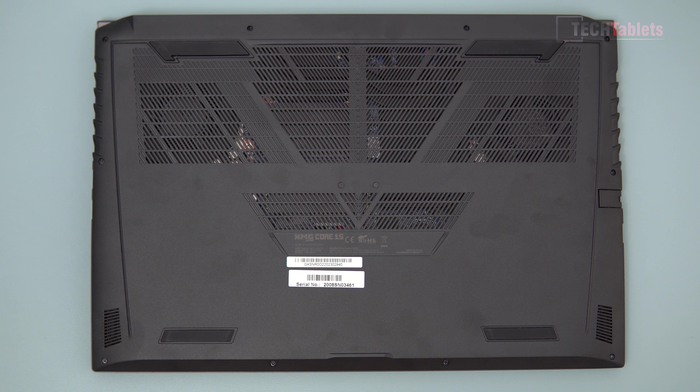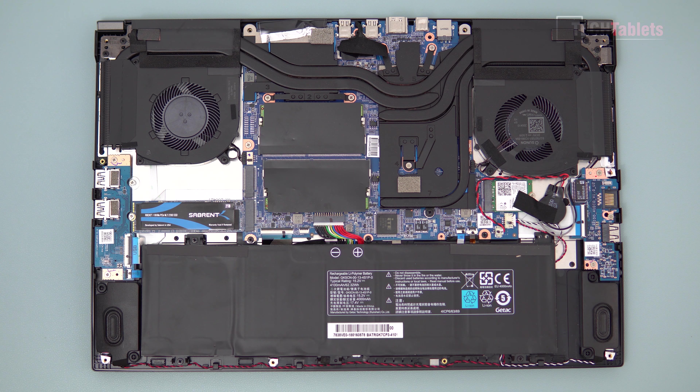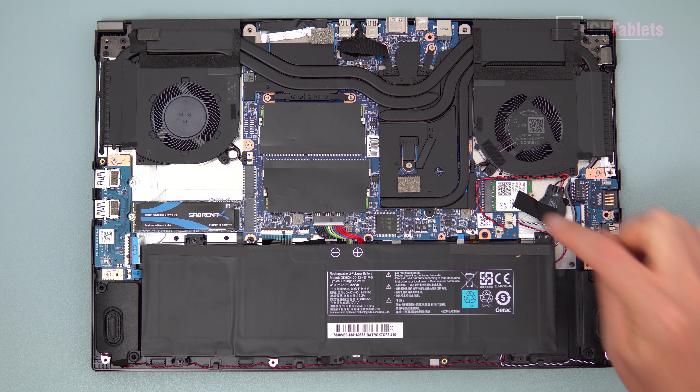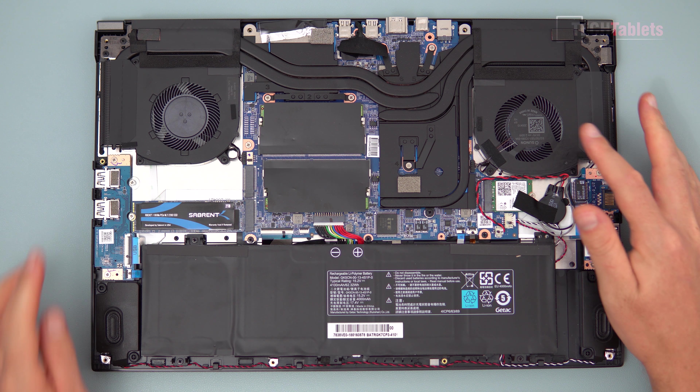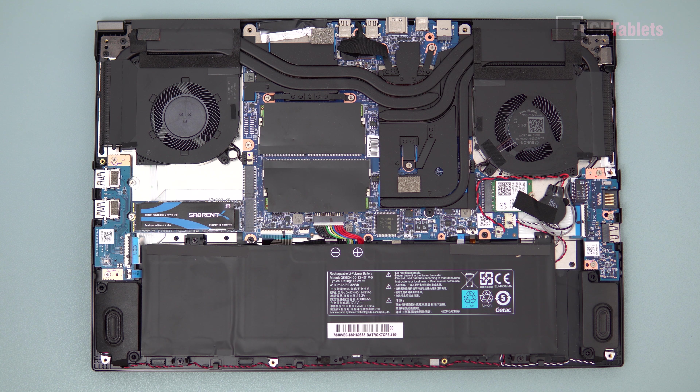Remove all the screws around the outside and you can pry off the rear lid — very easy, good for future maintenance and dust cleaning. Inside there are two downward-firing speakers, a 62 watt-hour battery, and an Intel AX200 wireless card. There are two SO-DIMM RAM slots supporting up to 64 gigabytes at 3.2GHz max, and two NVMe bays — I used my own SSD and can add a second drive.